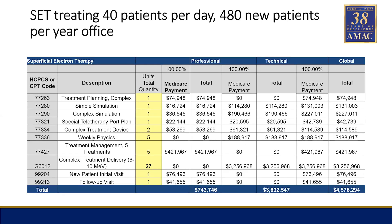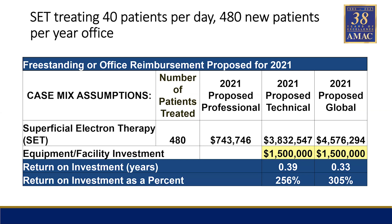The next scenario is 40 patients, about 480 new patients per year — and it doesn't seem like at the Villages there's any shortage of patients. We still use the 27-fraction fractionation scheme and we come up with $3.8 million in the technical and $743,000 on the professional. That would be a 0.39-year payoff treating 40 patients per day, or 480 new patients per year, giving a 256% return on investment.